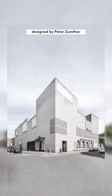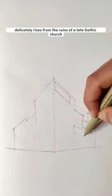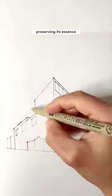The Columba Museum, designed by Peter Zumthor in Cologne in 2007, delicately rises from the ruins of a late Gothic church, seamlessly integrating with the whole remains and respecting the site's history, preserving its essence.